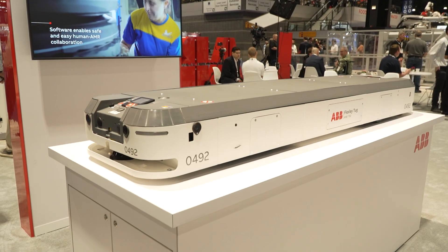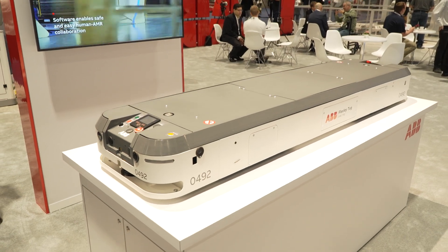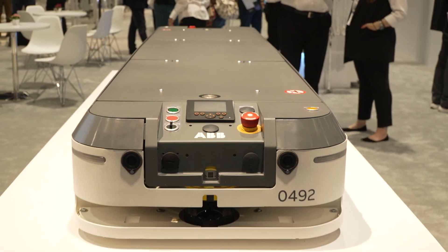The second vehicle is our T702, which is a tugging style vehicle, and it's equipped with our new visual SLAM navigation.